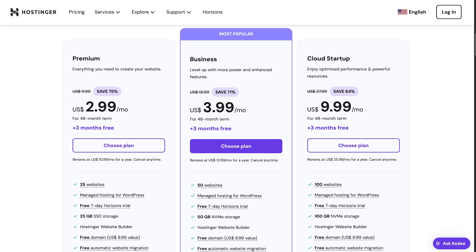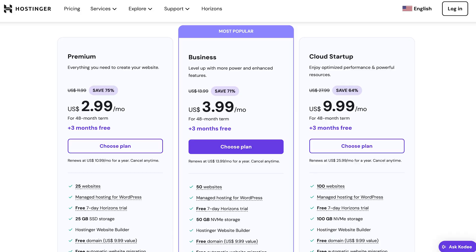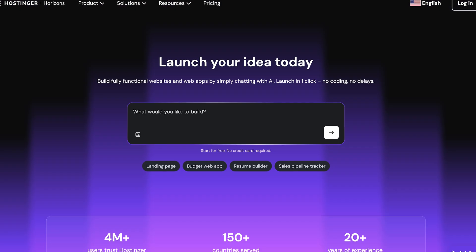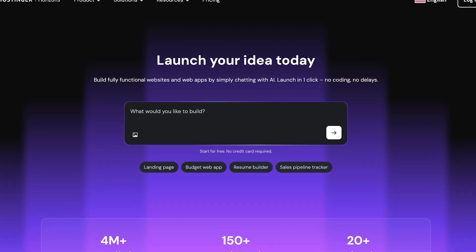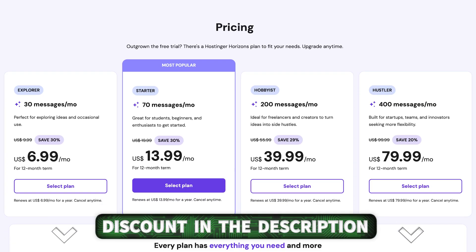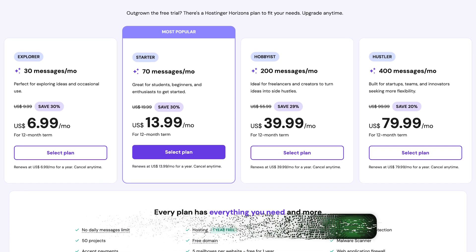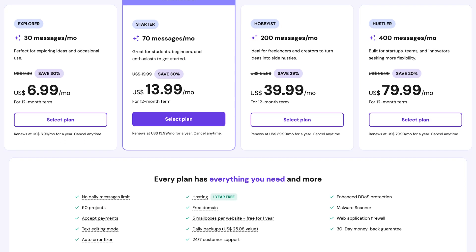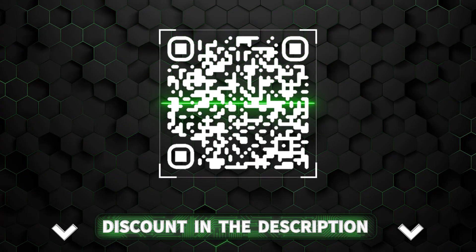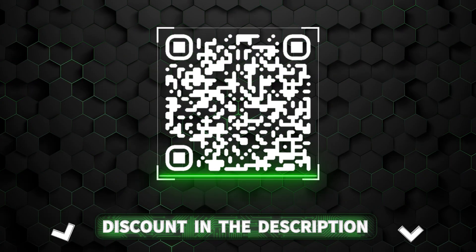Before we jump in, let's cover what you actually need to build a public web app. First, web hosting — it's where your app files live so people can access them online. Then a domain name, which is your app's home address on the internet. And finally, either your own knowledge or a no-code app builder. Hostinger Horizons bundles all of that in one, and even has a discount link below. You get hosting, a domain, an app builder, plus one-click deployment, built-in domain setup, and even a professional email address — everything you need to get started and be successful online.